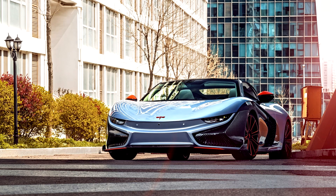Kyan 2 K50 Spyder Concept 2019. Kyan 2 Motor brought a new model, the K50 Spyder Concept, to the 2019 Shanghai Auto Show.